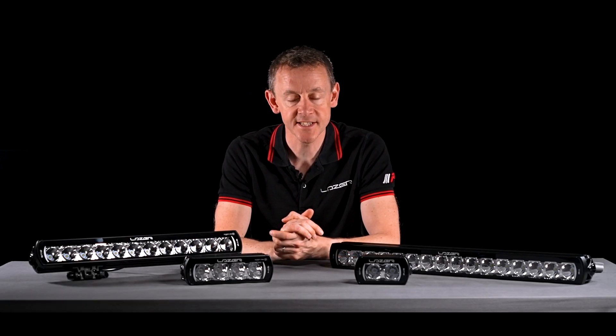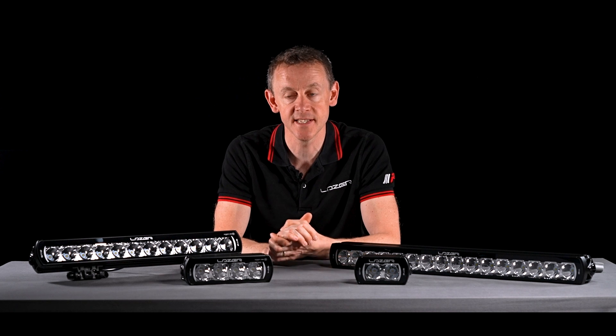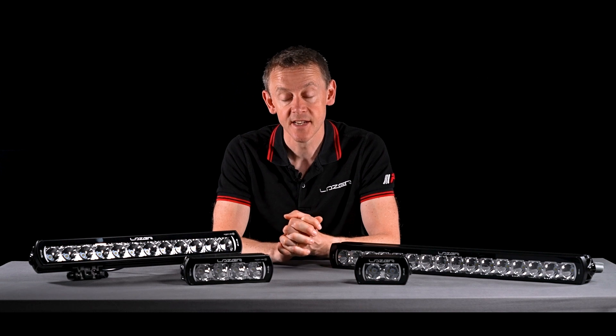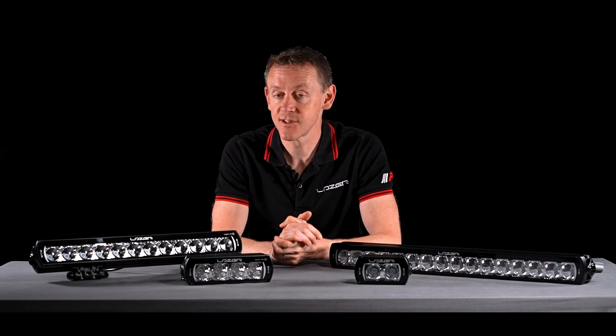I hope this video has given you an insight into the ST product range. If any more information is needed, please don't hesitate to get in touch with the sales team here in the UK, or check out our website or social media. Until next time!